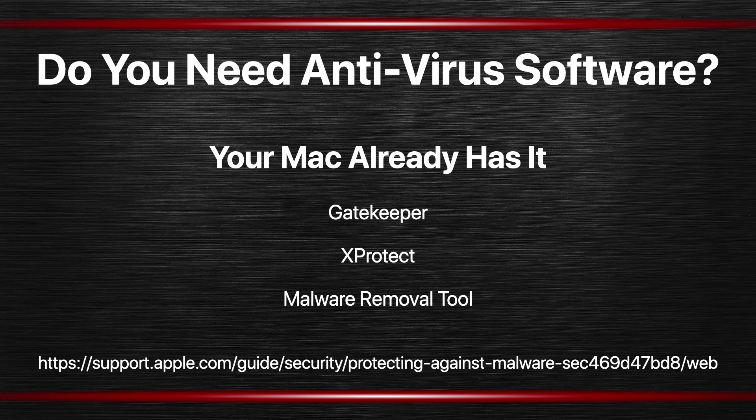Second is XProtect, which is a more traditional malware prevention tool. It basically looks at what you're going to install and checks that against a list of software, trying to identify if that's a piece of malware. That list is quietly updated in the background all the time. So when Apple identifies a piece of malware for Mac it adds it to that list, and when you go to install that piece of malware it's going to identify it and you won't be able to install it. The third part is called Malware Removal Tool, or just MRT, and that's for software that has already been installed on your Mac. Say Apple finds that something is malicious that people have already installed — this works after the fact and will remove that from your Mac. So these are all built into macOS.